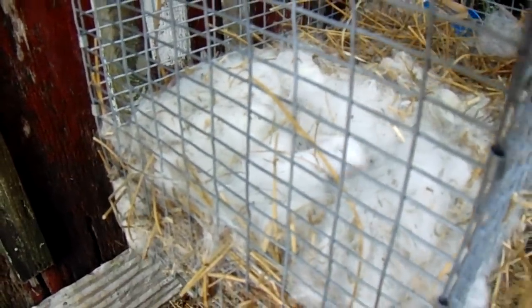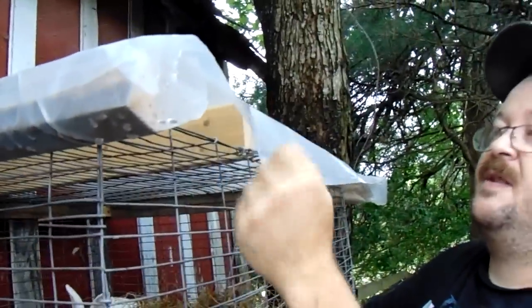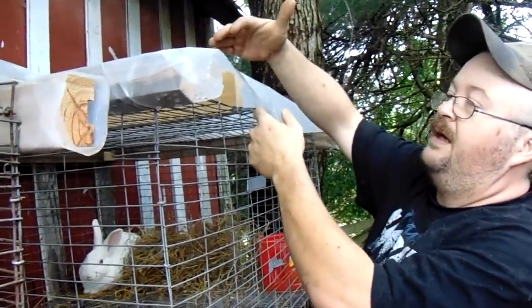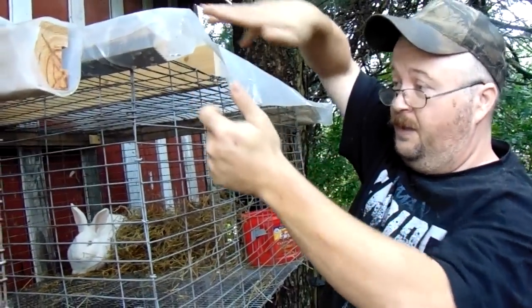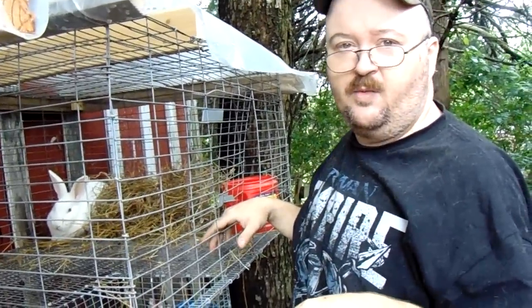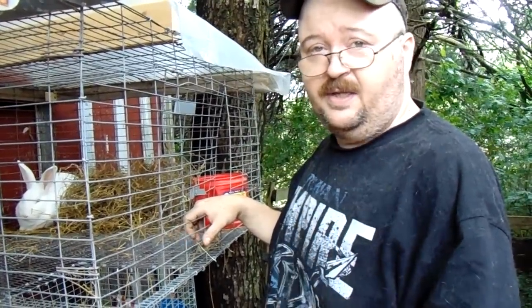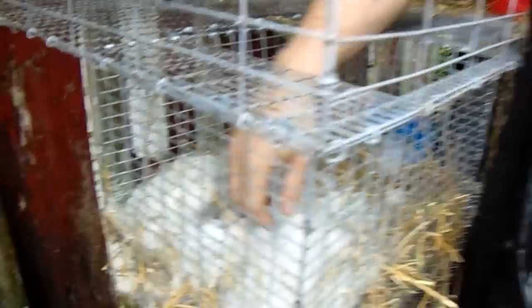Look at this nest she built — nice and dry. I brought the roof out past the front of the cage so anything that didn't go to the sides or back would drip off out here past the nest box. This is how we lost Belvy's last litter — we had a storm blow in and it got the nest box so wet that the kits got too cold and died.